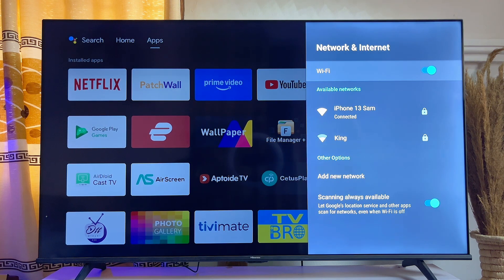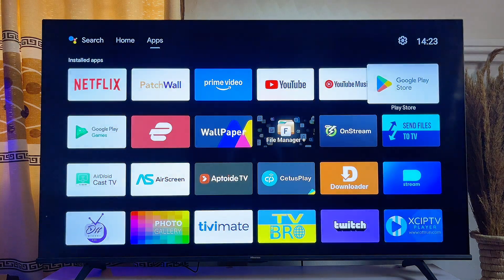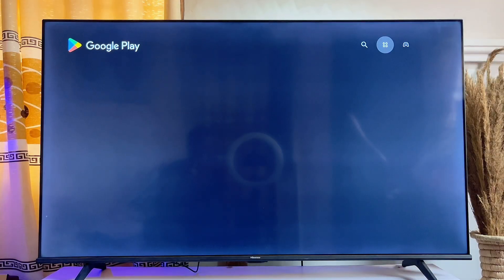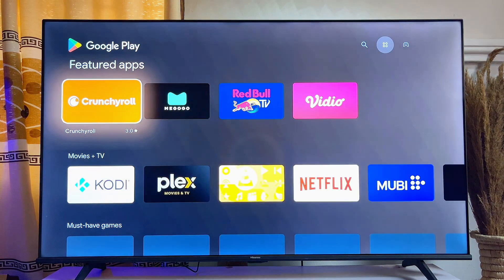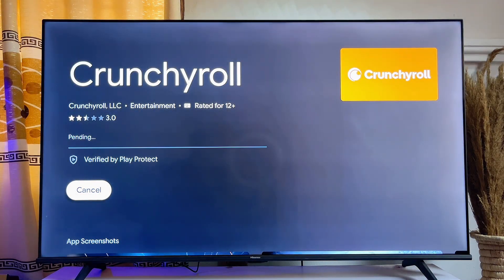If you're sure your internet connection is strong and good enough, go ahead and try opening the Play Store or Google app store and try downloading and installing any app into your Smart TV — this time you won't face the install pending problem.